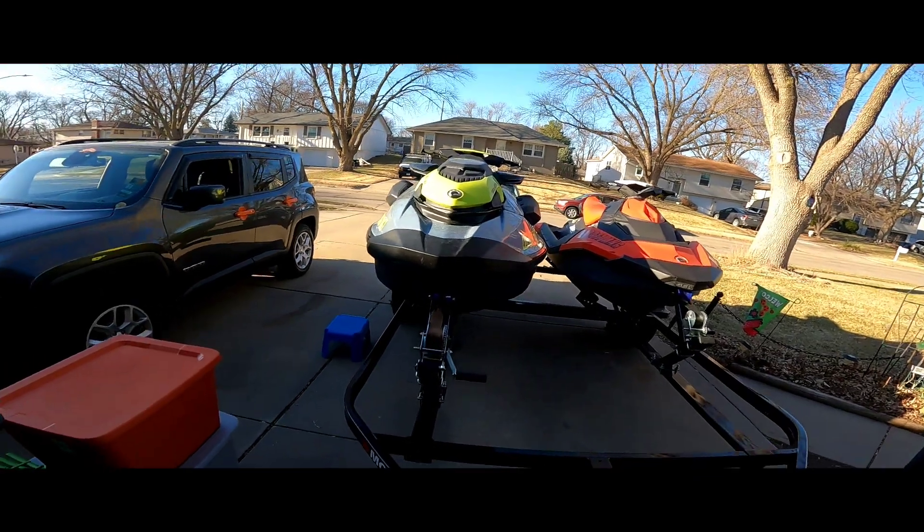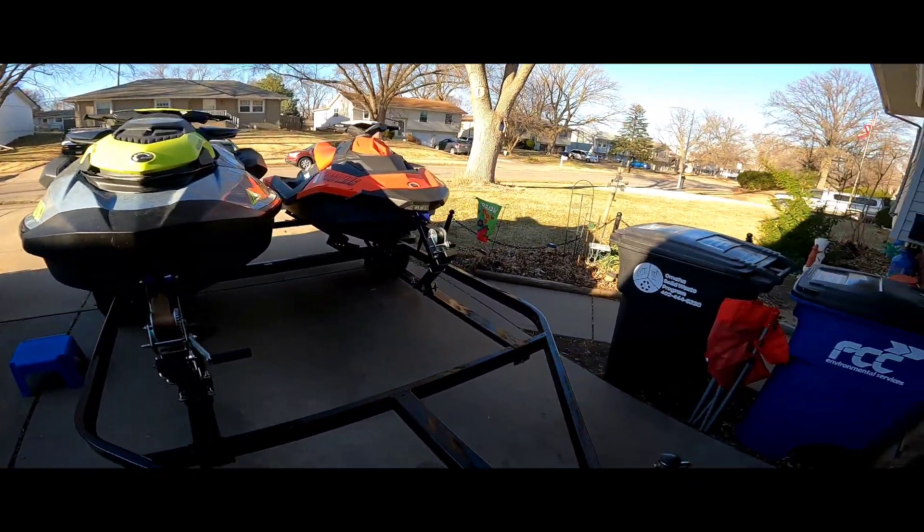What's up everybody! I'm just out here on this nice spring day, about 55 degrees, getting the jet skis all cleaned up for the spring. Hopefully it'll warm up here soon enough to where I can start riding them.